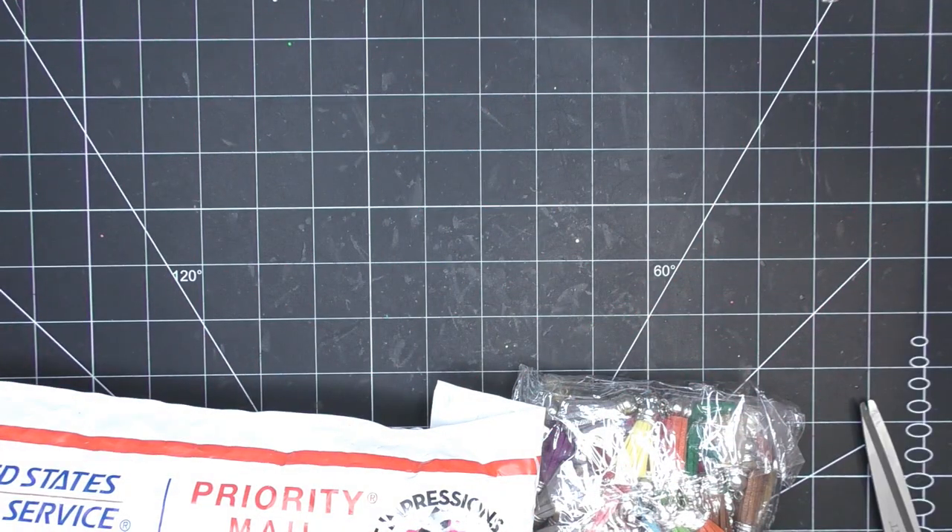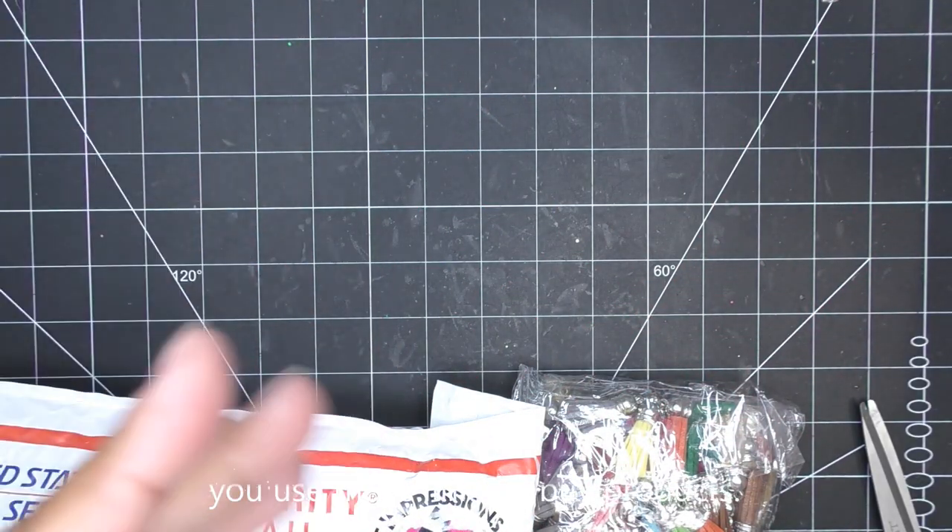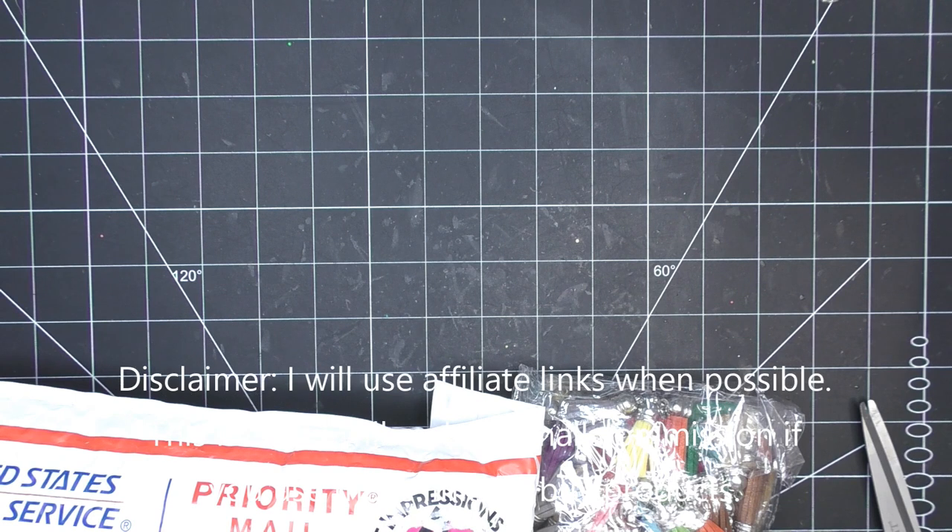Hi guys, this morning I have what I think is going to be a quick haul from Art Impressions. My stuff arrived yesterday, so if any of it's still available I'll have it linked in the description box — those would be affiliate links, which means I'll make a small commission if you purchase items through those links.